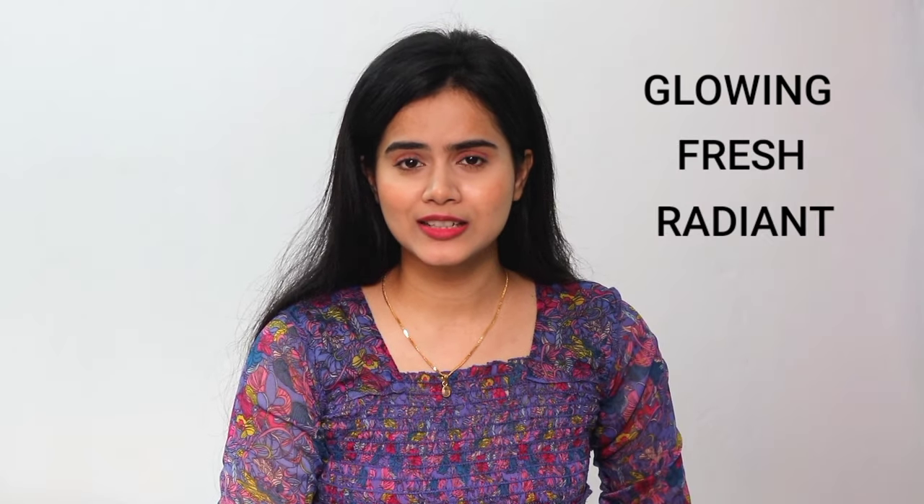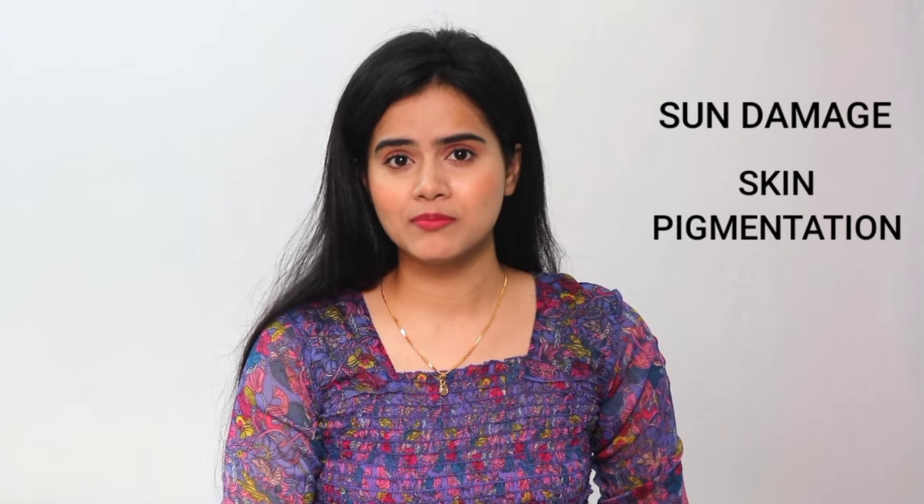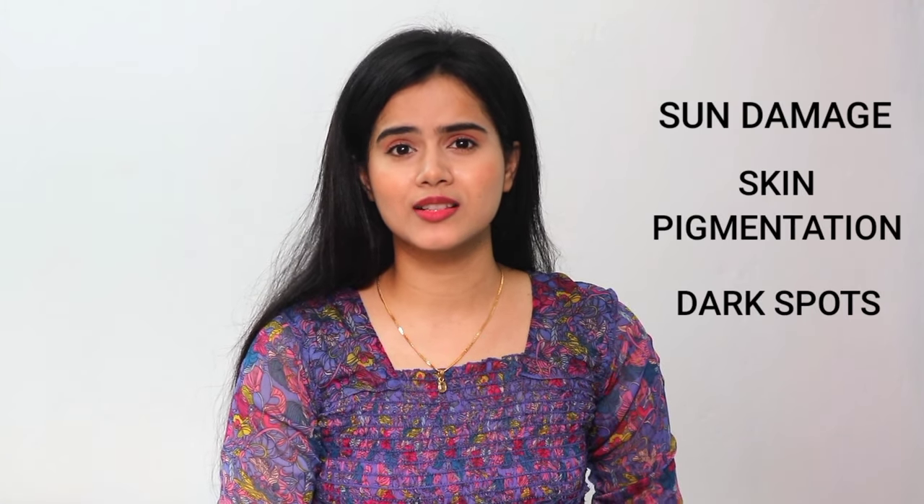All of you are asking about my glowing, fresh and radiant look secret, but my skin did not always look like this. I also had sun damage, skin pigmentation, dark spots, and severe tanning.